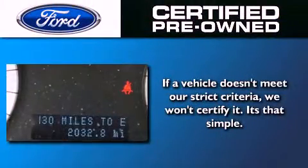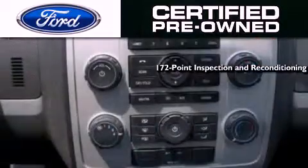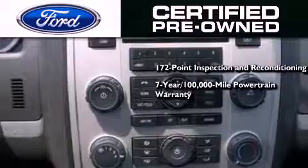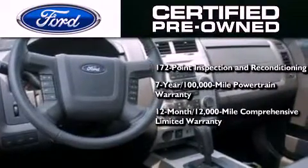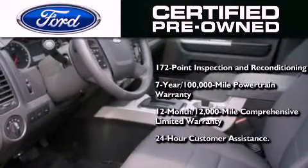The Ford pre-owned certification includes a 172 point inspection and reconditioning process, a seven year 100,000 mile powertrain limited warranty, a 12 month 12,000 mile comprehensive limited warranty, plus Ford Motor Company's 24 hour roadside assistance program.